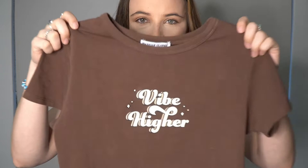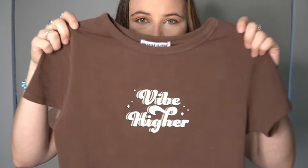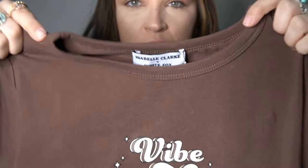We'll now move on to the White Fox portion of the video, which I'm so excited for — I've been waiting to show you these pieces. We're going to start with perhaps my favourite top in this haul: the Frequency Crop Top in the colour chocolate brown, from the Isabella Clark collab. It says 'vibe higher' on it with a nice crew neckline, and it has the little Isabella Clark cross White Fox badge.